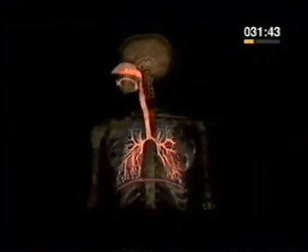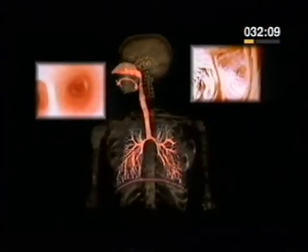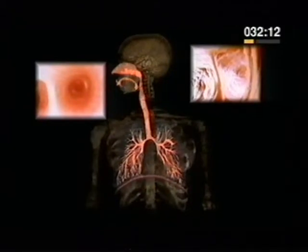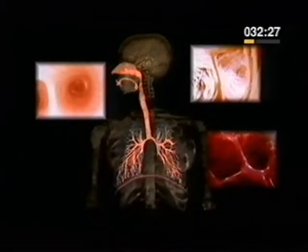Air goes down your throat through a pipe called the trachea, which branches into two bronchi, one bronchus into each of the two lungs. These, in turn, branch into a network of smaller tubes called bronchioles. Oxygen is absorbed into the blood and carbon dioxide passes out in the air sacs. The remaining gases and the waste carbon dioxide are breathed out.